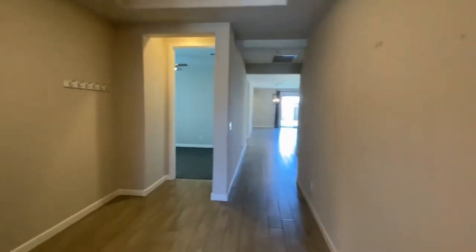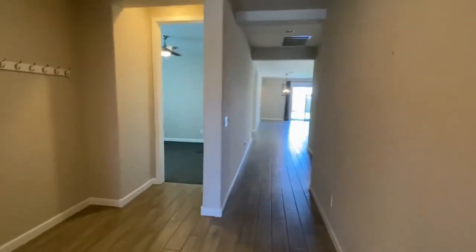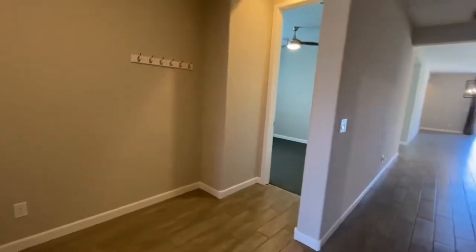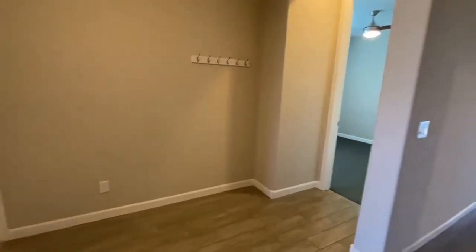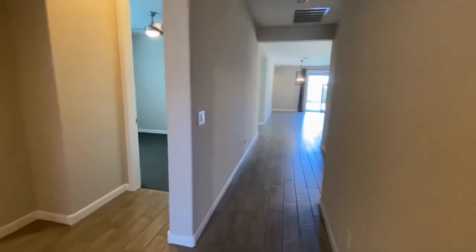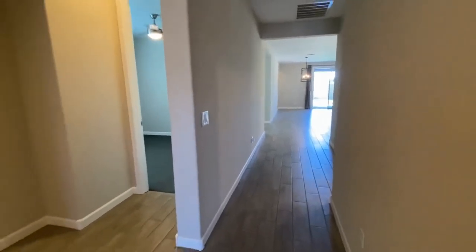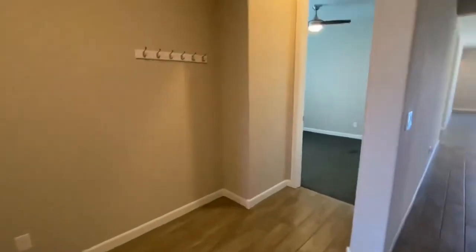Upon coming into the home, let me give you a little idea of what we've got going here. At this end of the home, this is a split floor plan. We have the two guest bedrooms and the main bathroom, and then back into the main great room we have our den and the master bedroom. Let's take a quick look at the guest bedrooms.